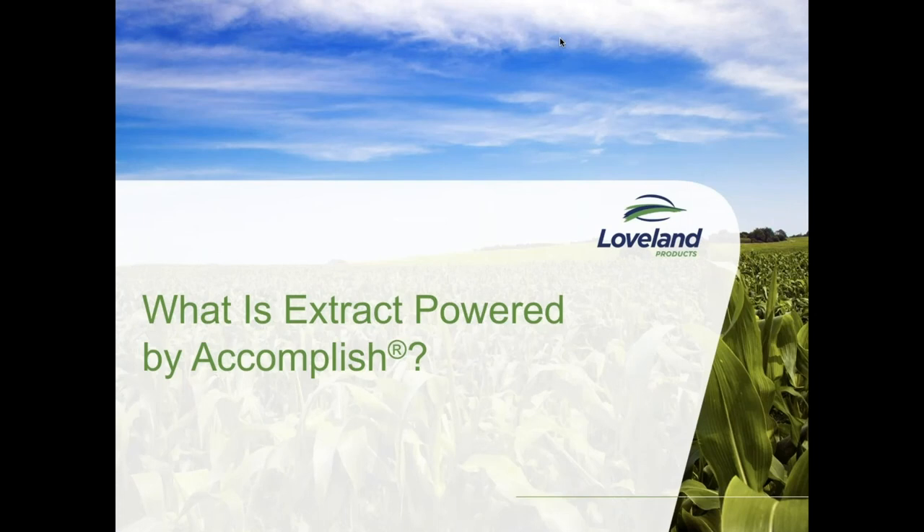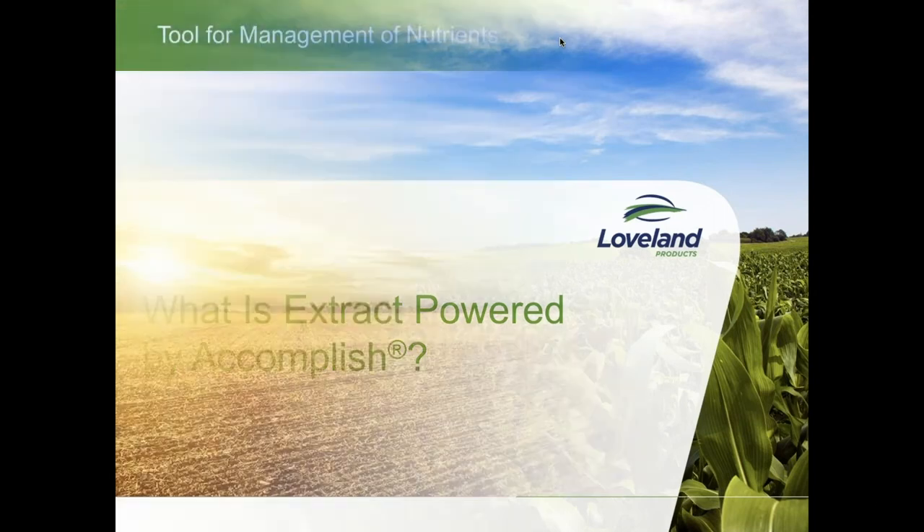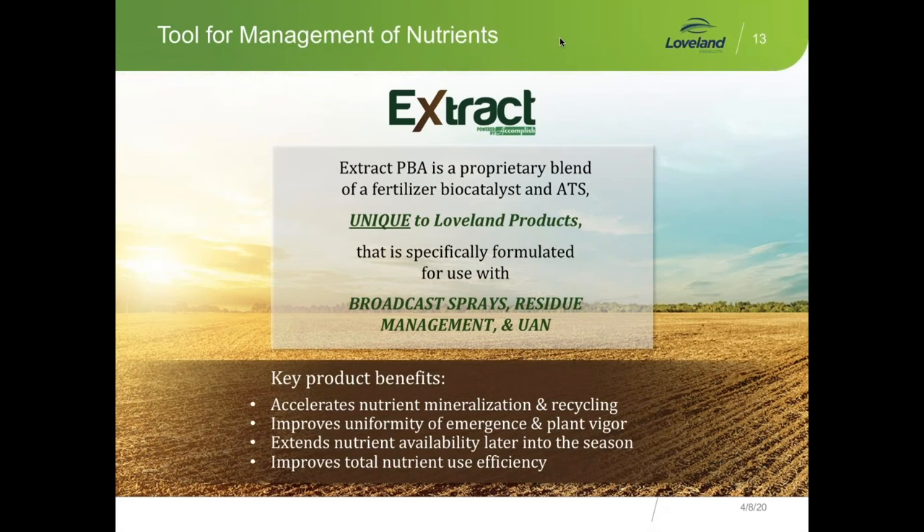Steve mentioned the use of Extract. I want to walk you through the product — what it is, what it does, and how it can be used as a tool on prevent plant acres, as well as other acres where you're trying to get the most out of that acre and your fertility program. Extract is a tool for management of nutrients. It's a proprietary blend of fertilizer biocatalyst and ATS, unique to Loveland/Nutrien, specifically formulated for broadcast sprays, residue management, and UAN. Key product benefits include: accelerating nutrient mineralization and recycling, improving uniformity and emergence, improving plant vigor, extending nutrient availability later into the season, and improving total nutrient use efficiency.